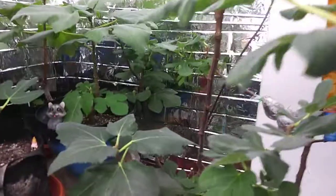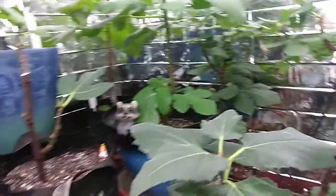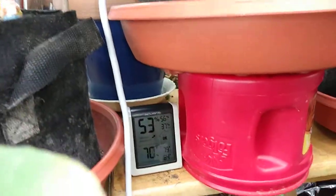I've got figs everywhere, even in the back — it's producing like crazy. Air layers too. But this is all because of that setup.